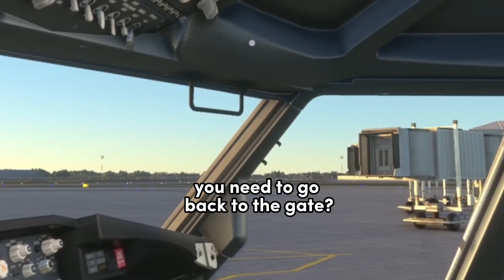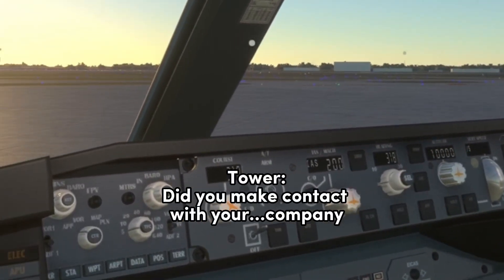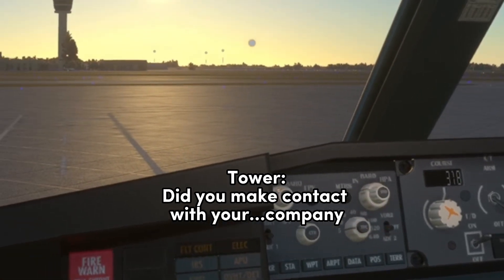For 654, Roger, you need to go back to the gate? Yes, sir. Alright, did you make contact with the company or what happened?